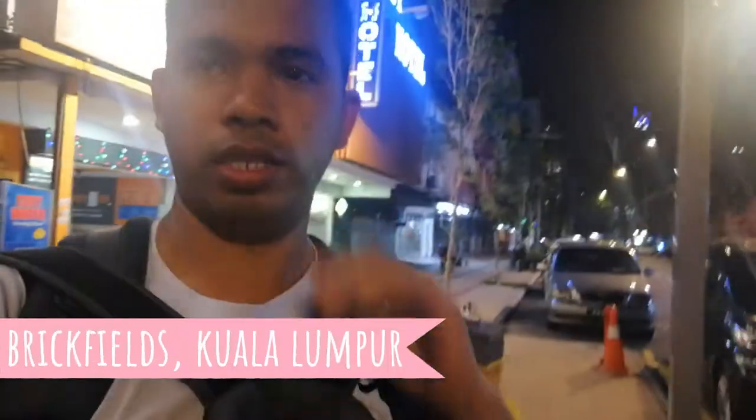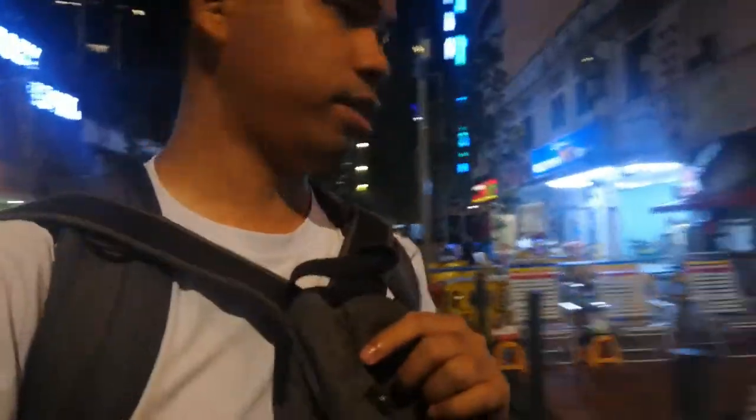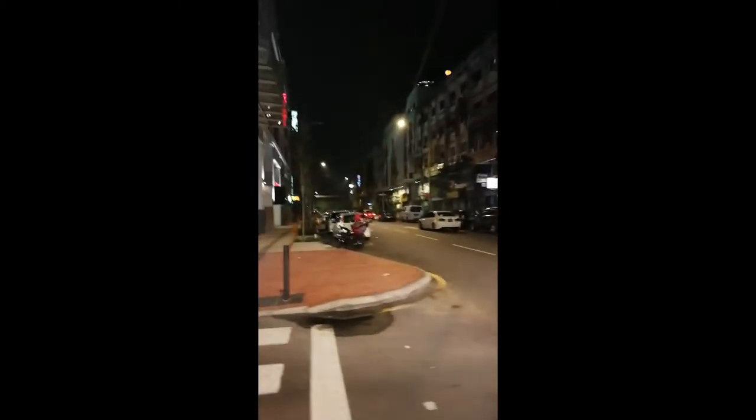It's already 1:12 in the morning but KL Central area is still very much alive and kicking. This is Brickfields early in the morning at 1 a.m. — many shops are still open, especially food establishments.